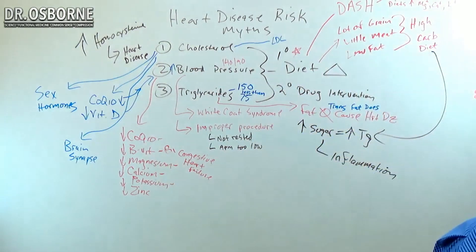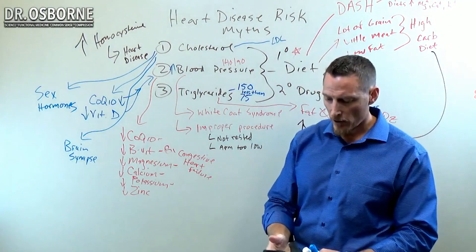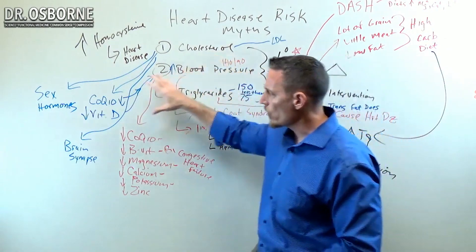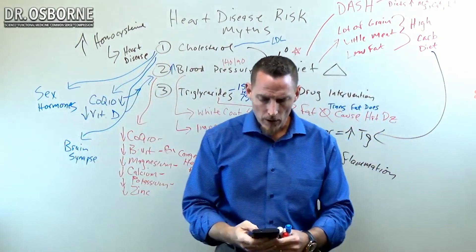I want you to understand those things about cholesterol because when you mess with cholesterol, you don't just mess with cholesterol — you mess with that whole battery, that whole array of things.